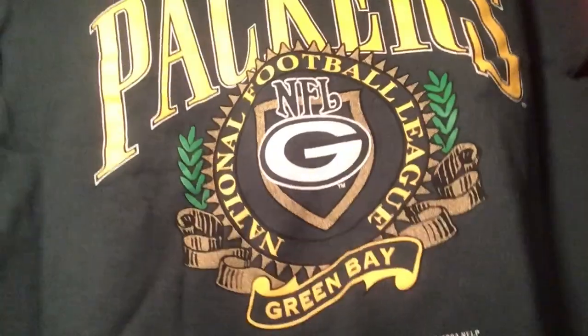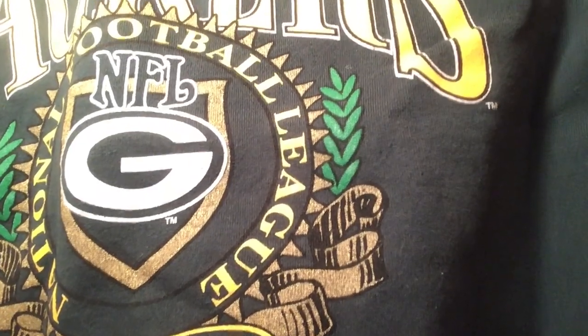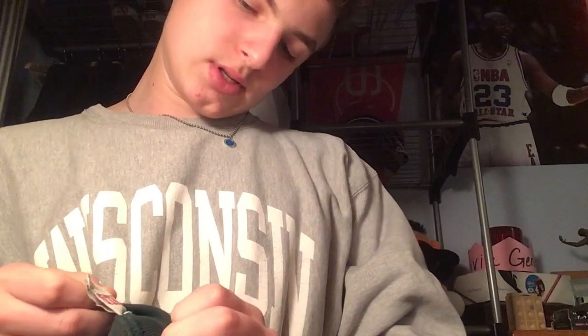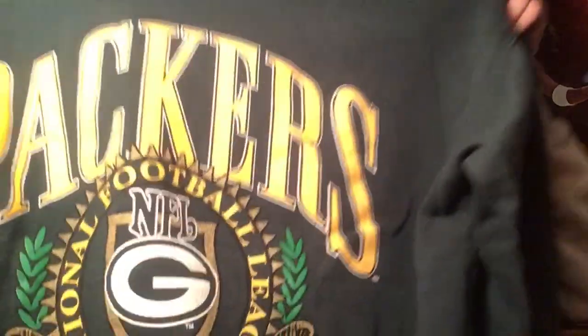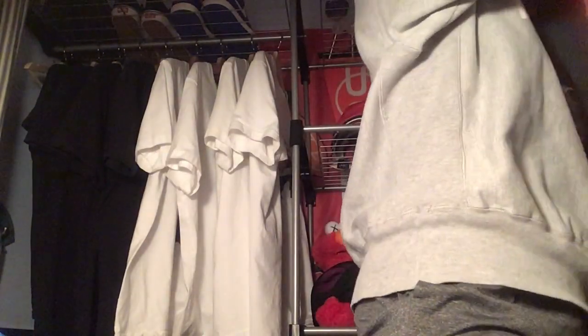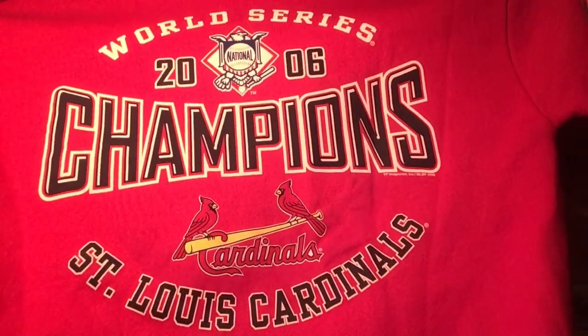We have some more Packers stuff — National Football League Packers with like a little encrusted embroidery. This is size extra large but fits like a large — probably fits me. From '93, pretty cool. Next one I wouldn't really call vintage but it's still a cool sweatshirt — from the '06 World Series Champions, St. Louis Cardinals, size large.